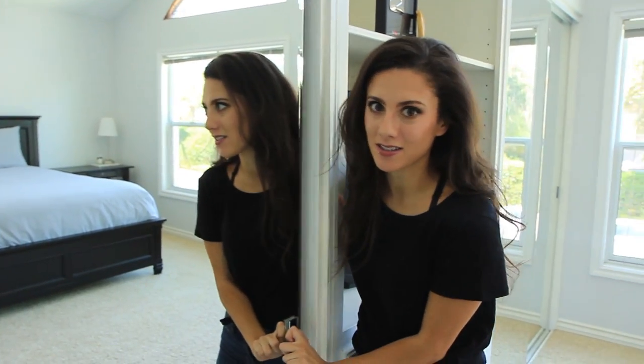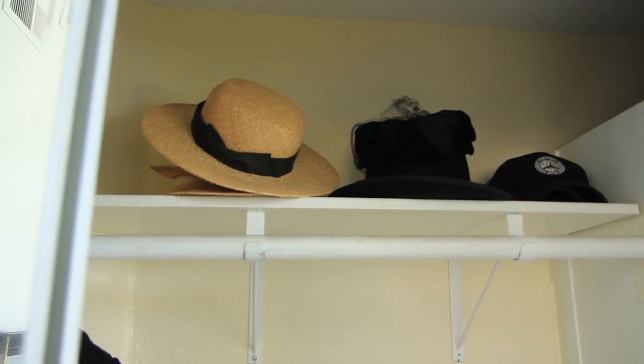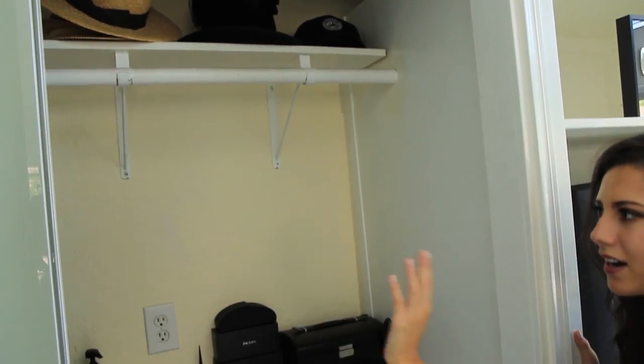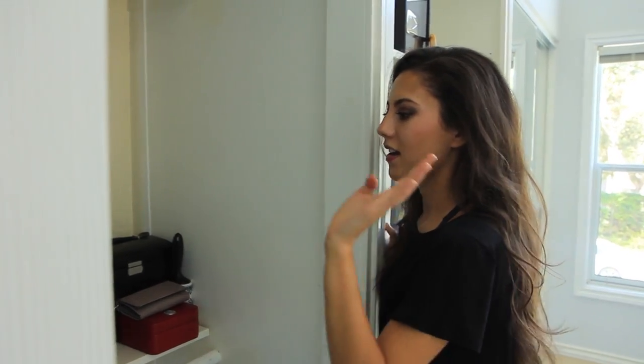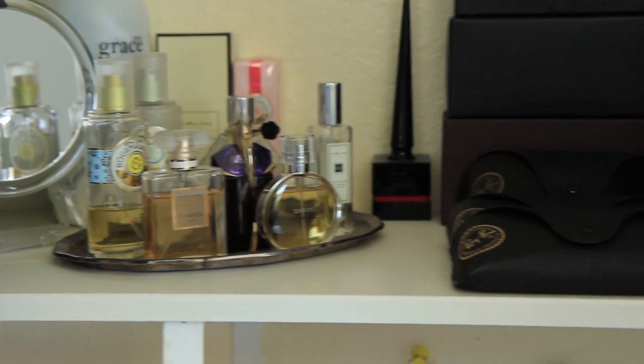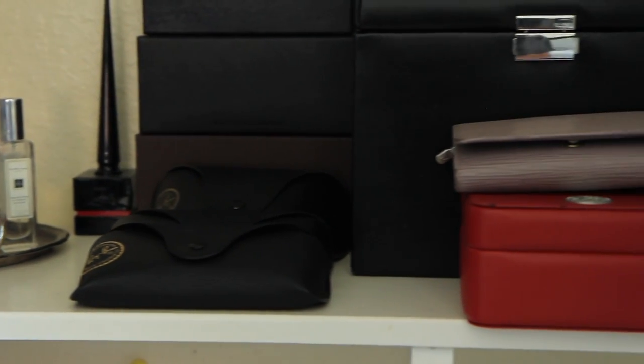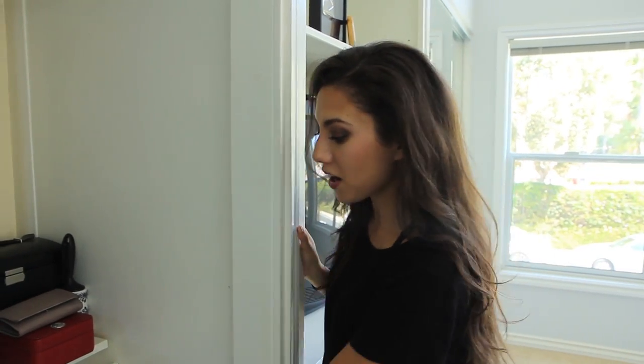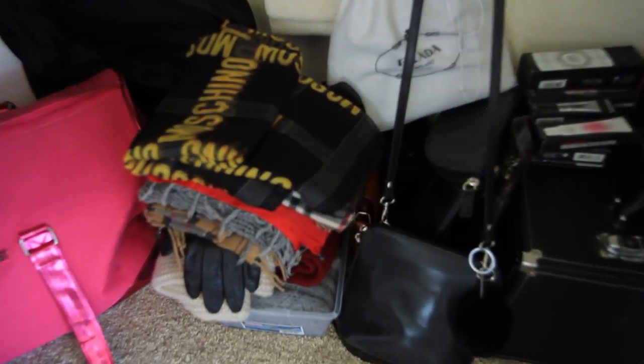So in this first closet, I love this closet because it is my accessories closet. At the top there, I have my hat collection. And then over here, I have my black tie wear gowns, my fragrance collection right there, my sunglasses collection, and just my jewelry and my watch and my wallet and everything.